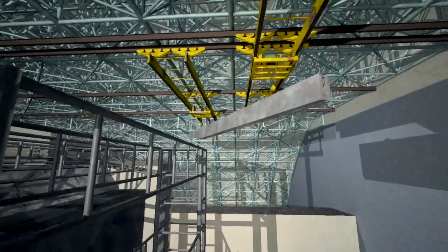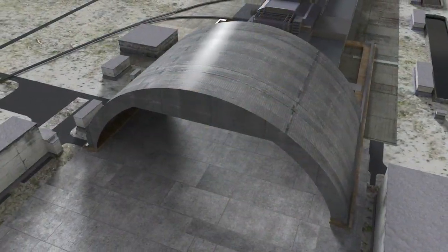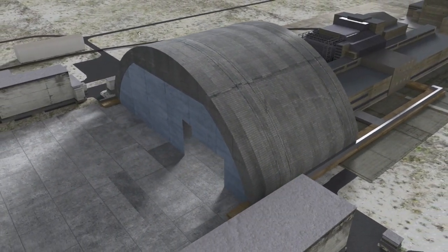Remote-controlled cranes and dismantling equipment are suspended inside the completed arch. A wall is constructed on each of the arch's reactor ends, and actuators slide the completed structure along the rails to cover the damaged reactor site.